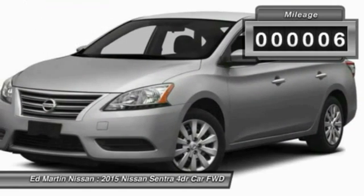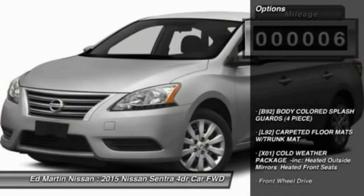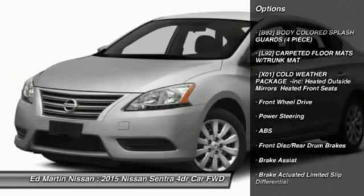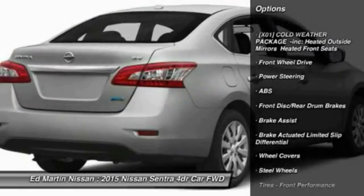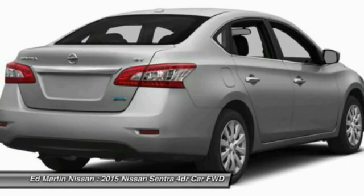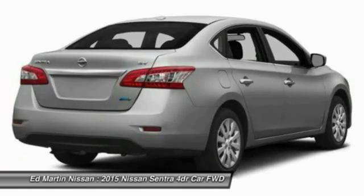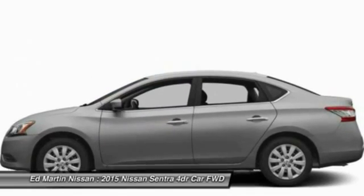This vehicle has less than 100 miles. Here are some of this vehicle's great options: Stability Control, Steering Wheel Audio Controls, Keyless Entry, Traction Control, Anti-Lock Braking System, Leather Wrapped Steering Wheel, Bluetooth, Adjustable Steering Wheel, Driver Airbag, Power Steering.